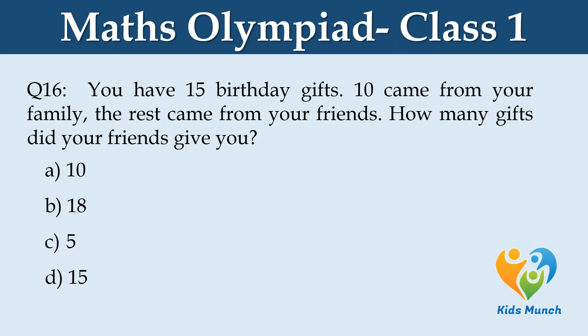You have 15 birthday gifts from your family. The rest came from your friends. How many gifts did your friends give you? Option A: 10, B: 18, C: 5, D: 15.